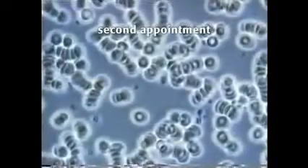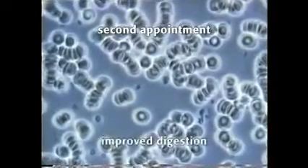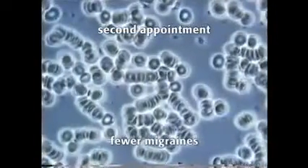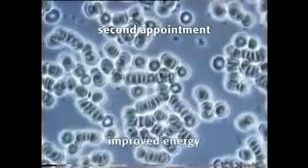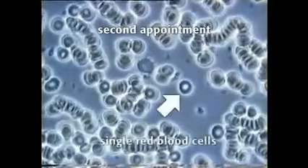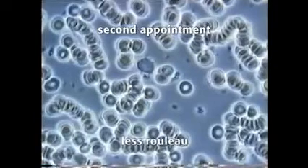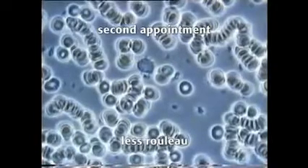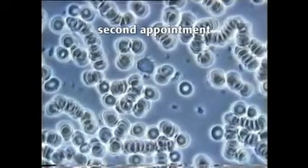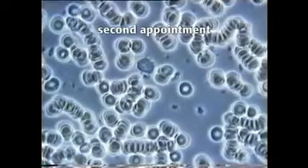On her second appointment five months later, the woman was much less fatigued. Her digestion had improved considerably. She was still having migraines, although they were less in number and severity. Her energy was vastly improved. As you can see in the sample, there are more single red blood cells. The red blood cells are more even in size and shape. There is less rouleauing and the blood sample is more open. The chains of rouleaux are less sticky. There are small clumps of cells, but the blood is nowhere near as heavily clumped and rouleaued as it was on the first visit.